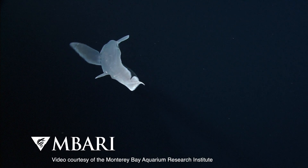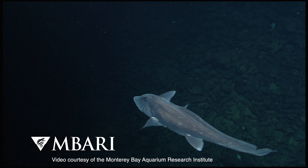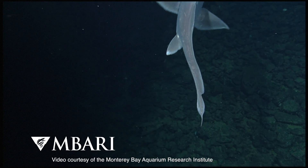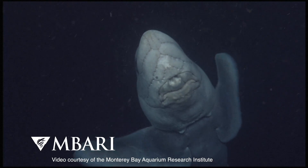Chimeras have long been the most difficult to place deep in the tree of life because they're so highly specialised. Their anatomy is quite unlike the other members of the cartilaginous fishes — they don't look much like sharks and rays.